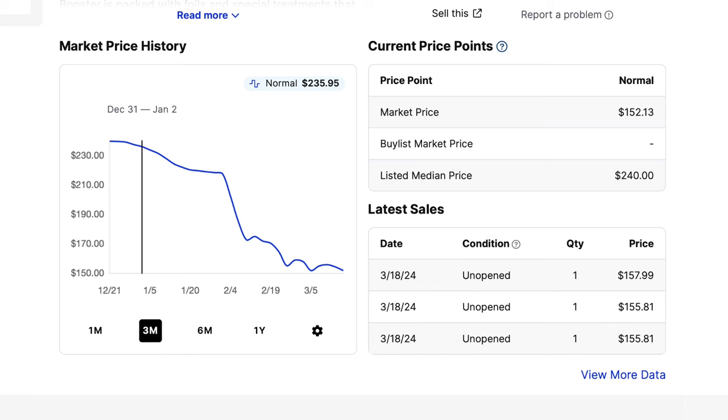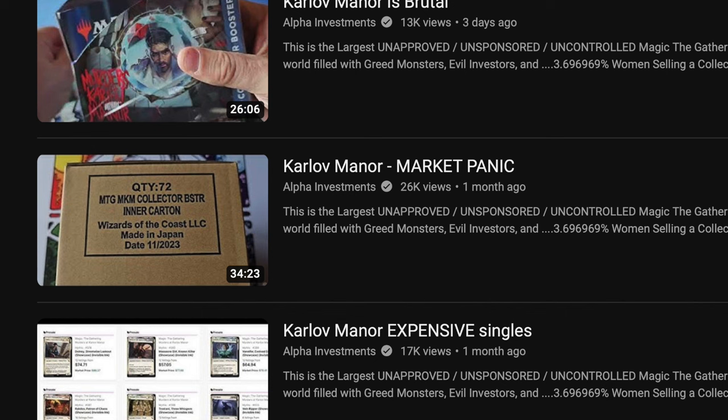Now, could some game stores have a different price point? Sure, but the majority of them are going to take a loss right now, and that's very, very bad. As a property, I'm sure that these game stores just want to sell this out and buy some stock up on Fallout if possible.